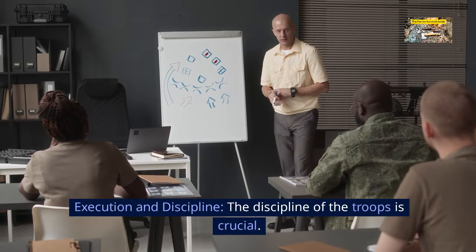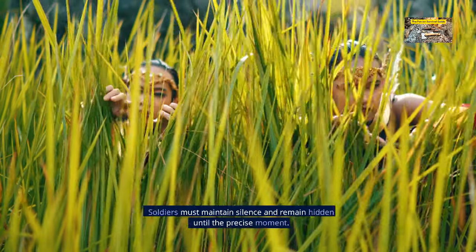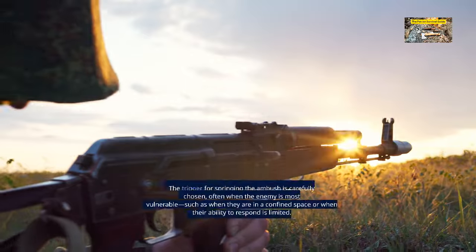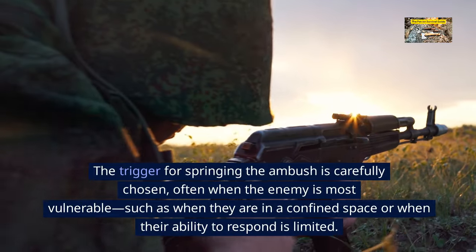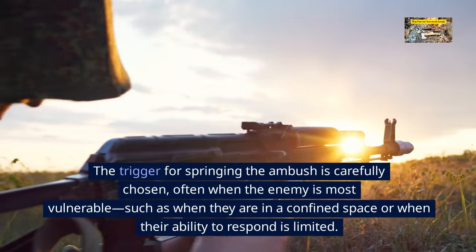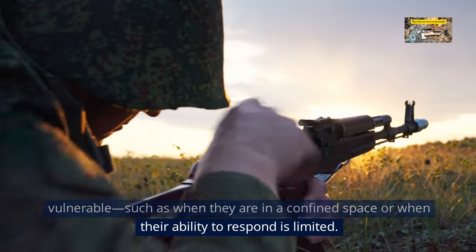Execution and discipline. The discipline of the troops is crucial. Soldiers must maintain silence and remain hidden until the precise moment. The trigger for springing the ambush is carefully chosen — often when the enemy is most vulnerable, such as when they are in a confined space or when their ability to respond is limited.